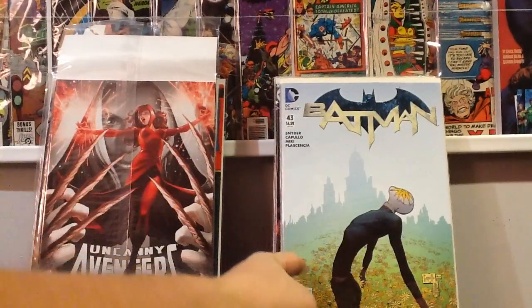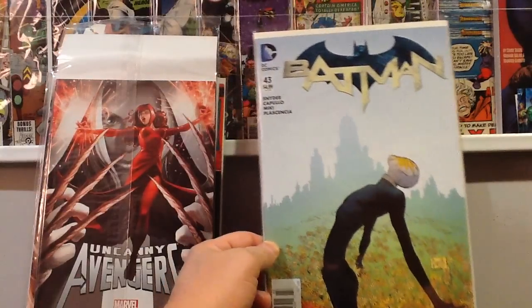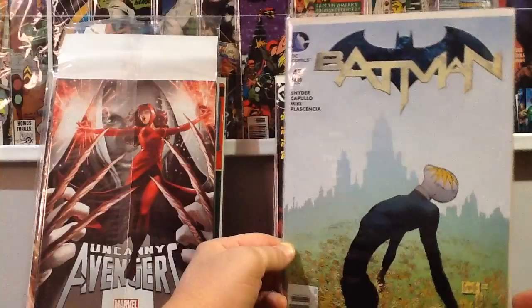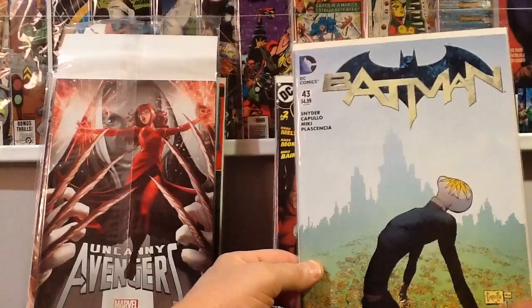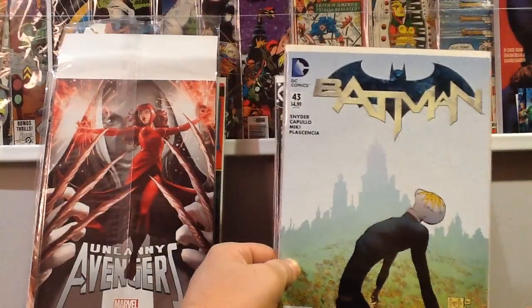I was at Barnes & Noble the other day and, though I'm not buying new books for the most part anymore, I picked this up — it's a newsstand edition Batman number 43, first appearance of Mr. Bloom. I was glad to pick this up, but a $5 cover price.